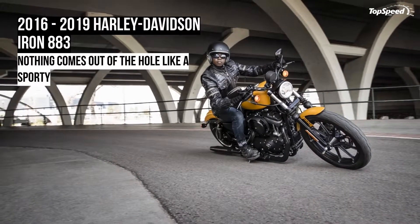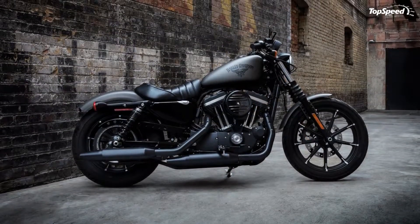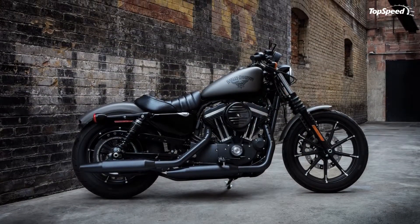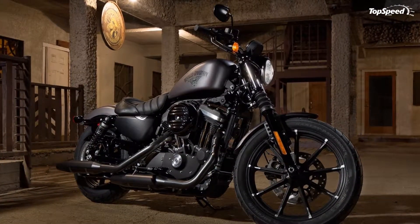The 2016-2018 Harley-Davidson Iron 883. When Harley-Davidson makes changes to the Iron 883, they stay faithful to at least one important aspect: performance.